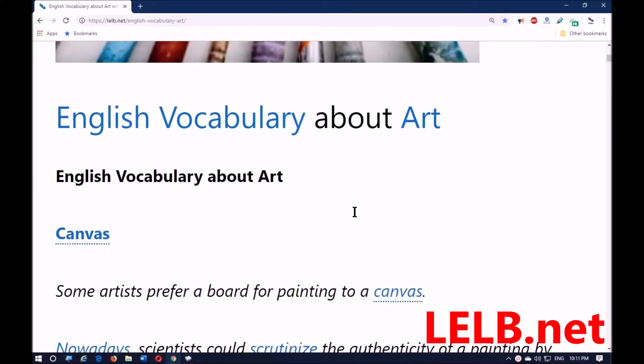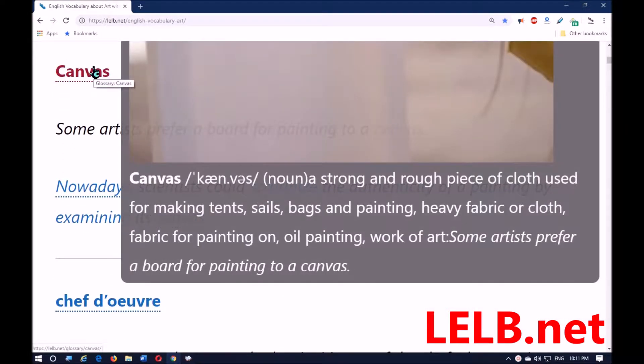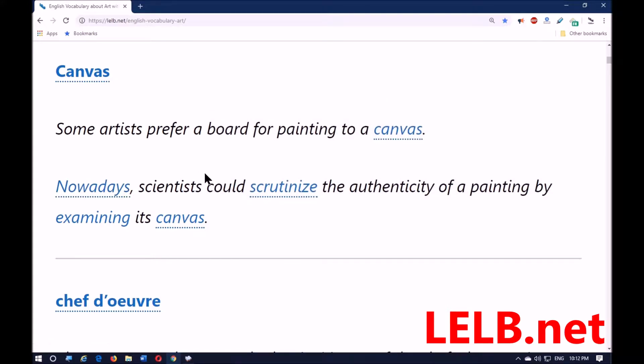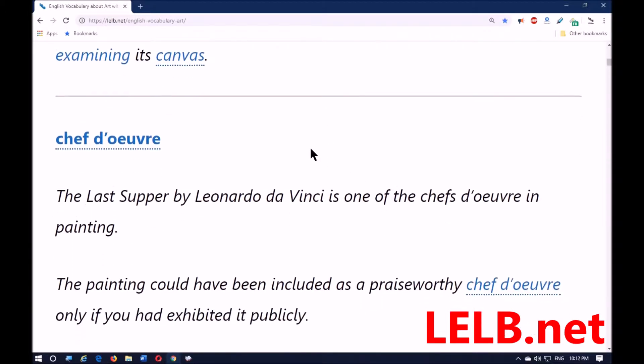The first vocabulary item is 'canvas.' Canvas means a strong and rough piece of cloth used for making tents, sails, bags, and paintings — heavy fabric or cloth particularly used for painting. Some artists prefer a board for painting to a canvas. Nowadays, scientists could scrutinize — meaning examine very carefully — the authenticity, or whether a painting is real, by examining its canvas.